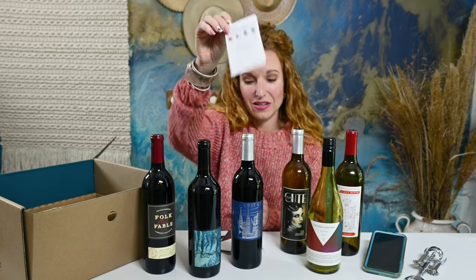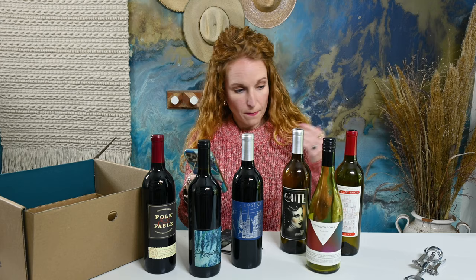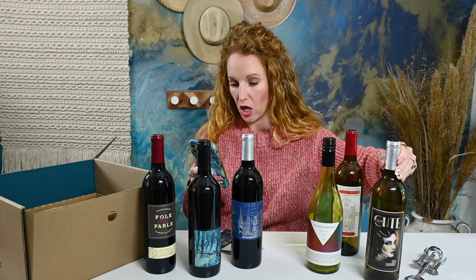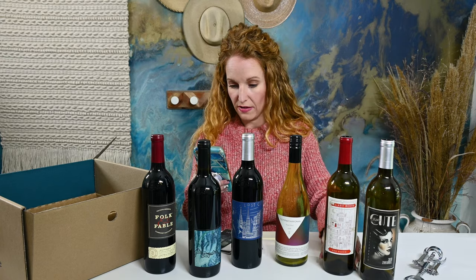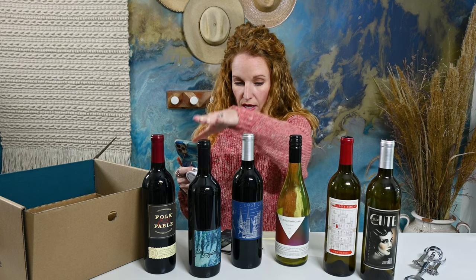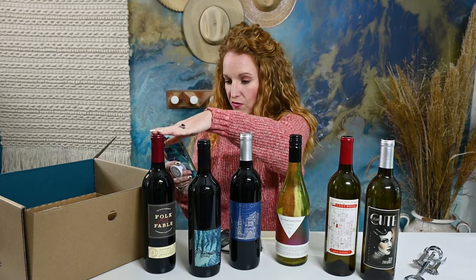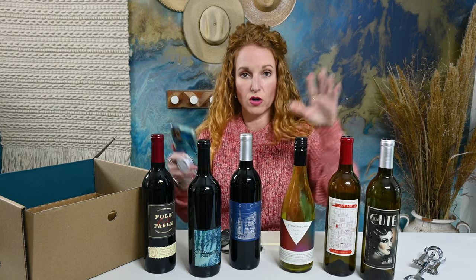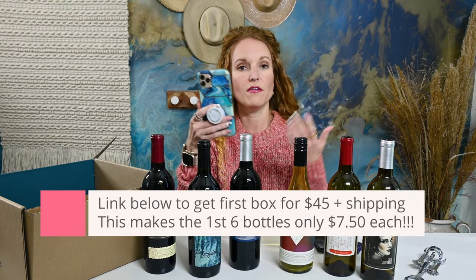So what I did is what I do with all of my wines — I started digging. The Meet Cute is supposed to retail for $24. The Last Room is supposed to retail for $25. Obscura is supposed to retail for $24. Lost City, $25. Folk & Fable, $30. Tetrachroma, $24 — for a grand total of $152 that I only paid $80 for. I love the wine quiz.